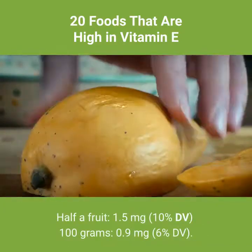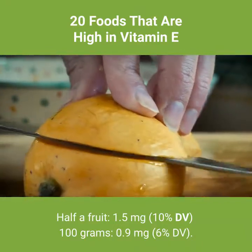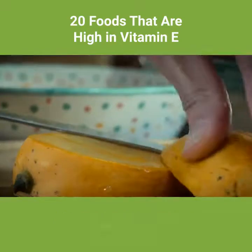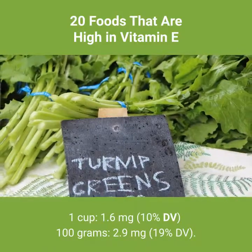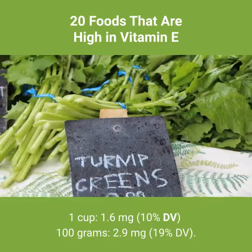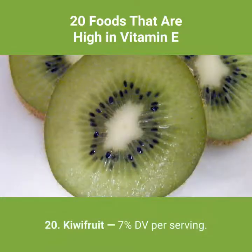Number 18: mango — 10% DV per serving. Half a fruit: 1.5 milligrams, 10% DV. Per 100 grams: 0.9 milligrams, 6% DV. Number 19: turnip greens, raw — 10% DV per serving. 1 cup: 1.6 milligrams, 10% DV. Per 100 grams: 2.9 milligrams, 19% DV.